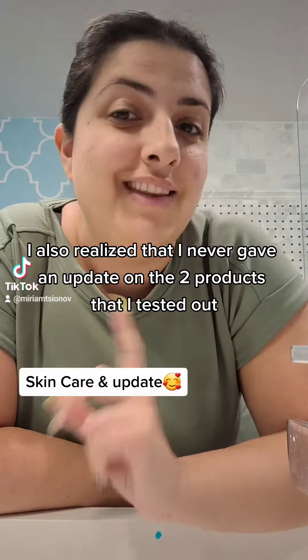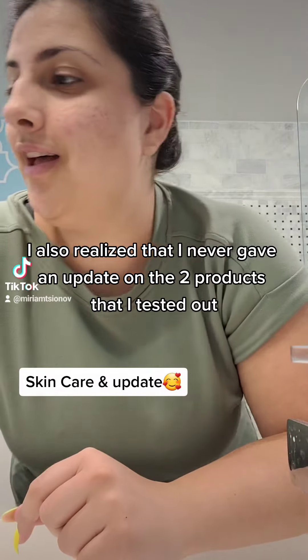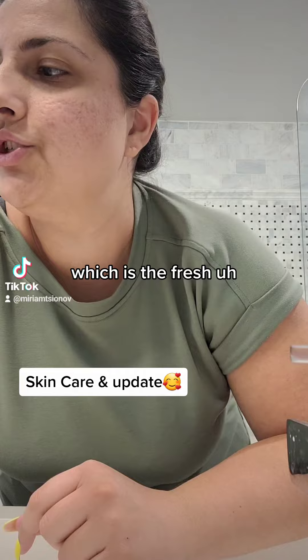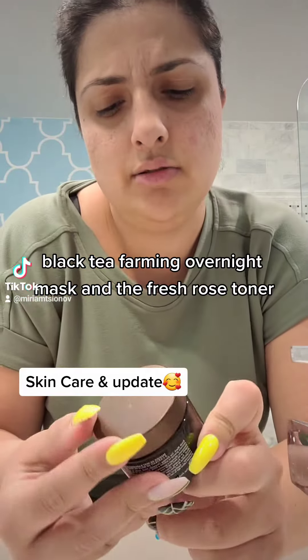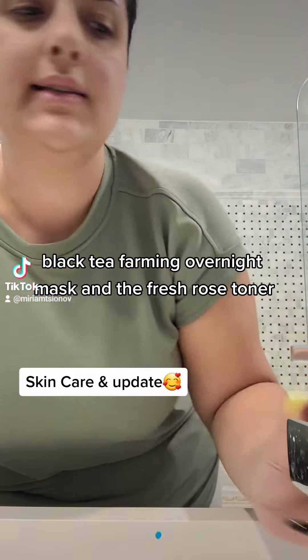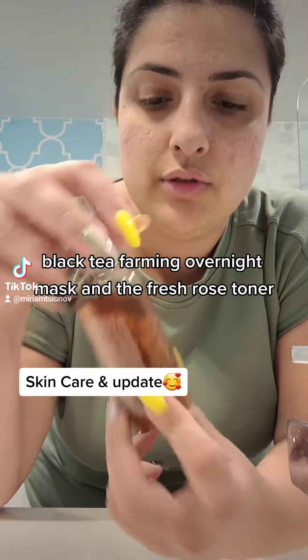I also realized that I never gave an update on the two products that I tested out last week, which is the Fresh Black Tea Farming Overnight Mask and the Fresh Rose Toner.